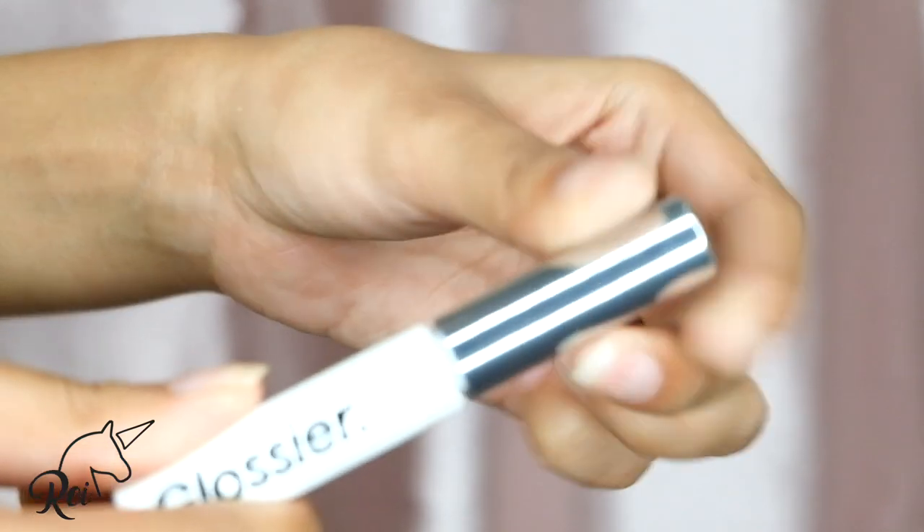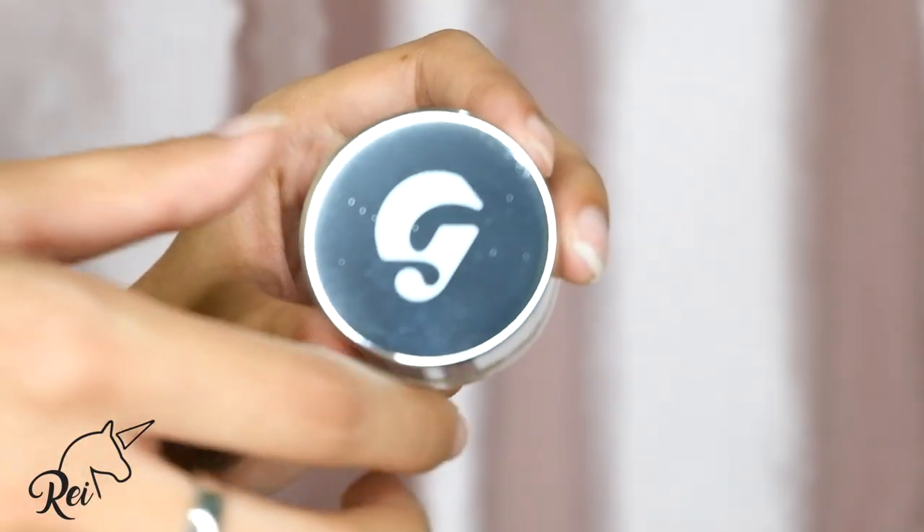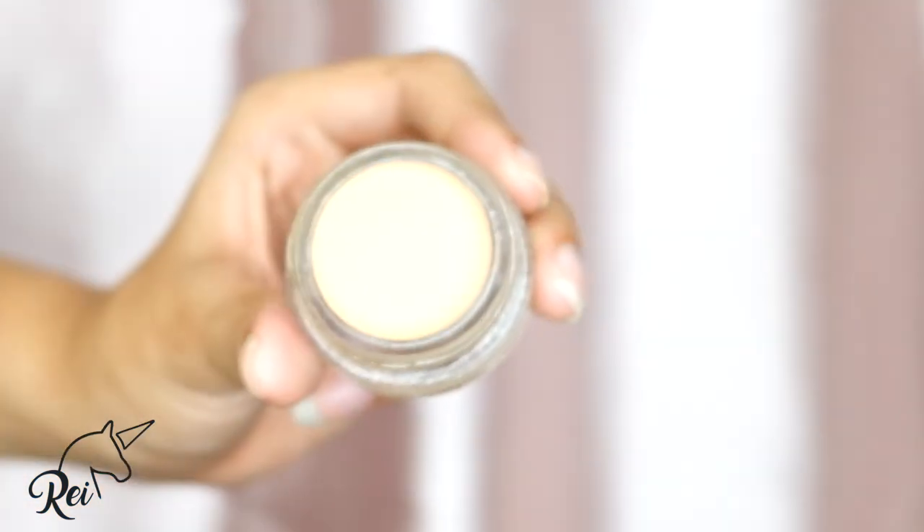Next, I got this Boy Brow. You guys saw this na in my Get Ready With Me. Sometimes, kapag wala akong syadong time, I use this alone — hindi na ako nagpe-pencil or yung K-palette ko kasi it's really good. This is how it looks like — maliit lang siya, guys. Sobrang cute niya. Next, I got this Stretch Concealer. Kathleen Lights and Jamie Page were raving about this also. It's called the Stretch Concealer kasi it's supposed to move with the movements of your skin. I got the shade Medium — sana pwede pa sya sakin since ang tad na nung skin ko.